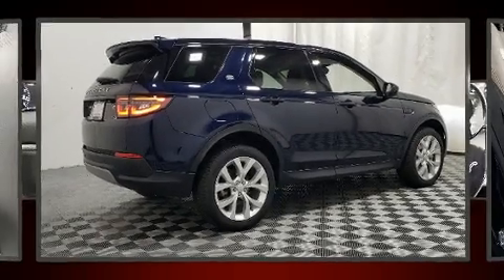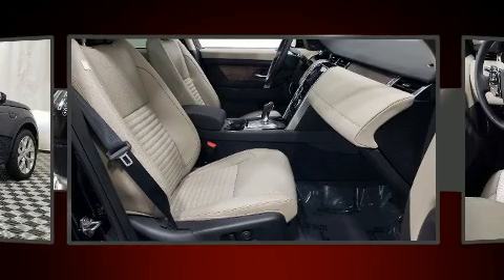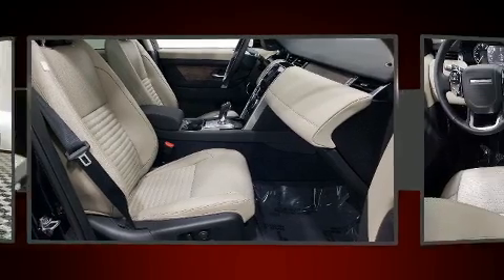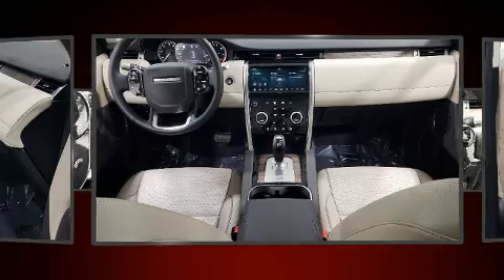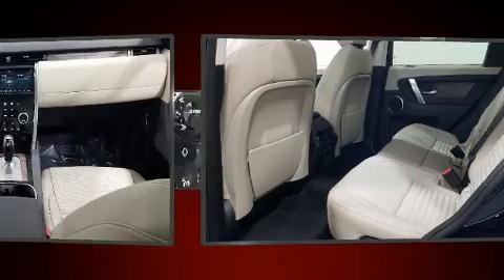You can expect a lot from the 2020 Land Rover Discovery Sport. With fewer than 5,000 miles on the odometer, this four-door sport utility vehicle prioritizes comfort, safety, and convenience. A turbocharger is also included as an economical means of increasing performance.